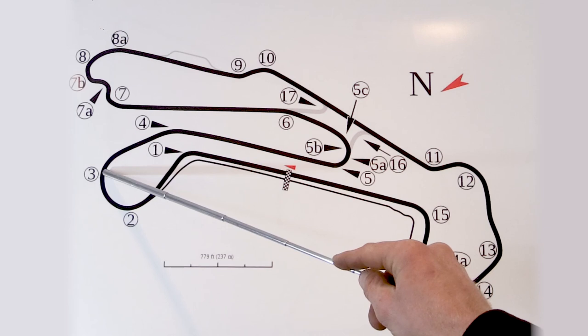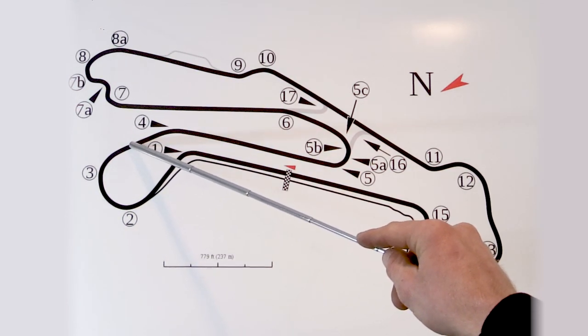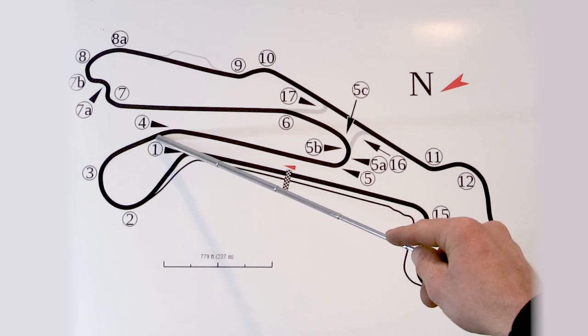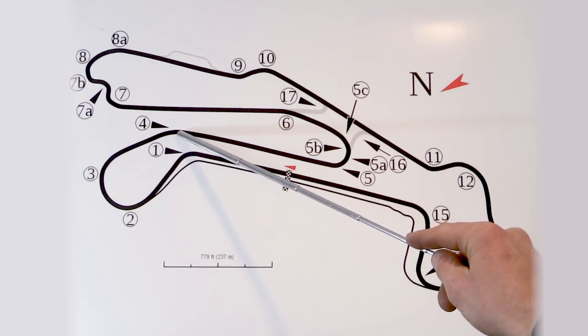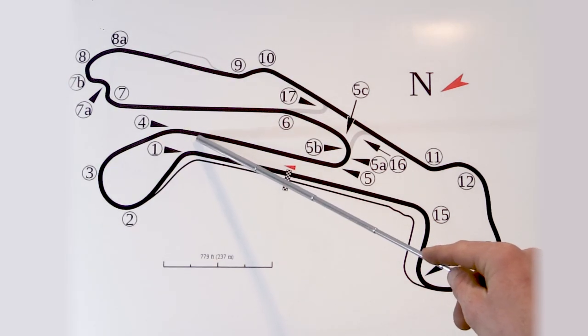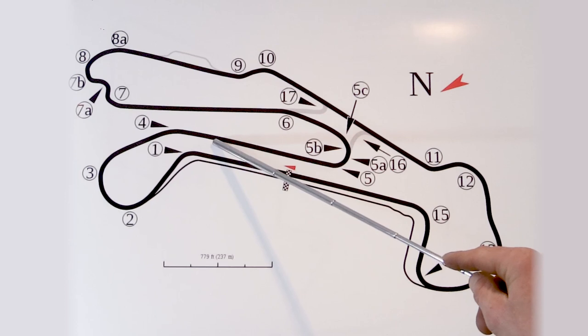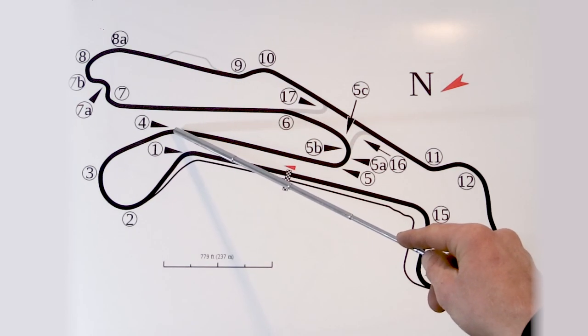Coming out of three, you better be back on throttle all the way up this hill. Four is a blind hill. With the car we're in, you should have no problem staying flat there. But if you have a high power, especially rear wheel drive car, make sure you're careful — there are a lot of cars that have hit the wall coming up out of four because the car gets light coming over the hill.